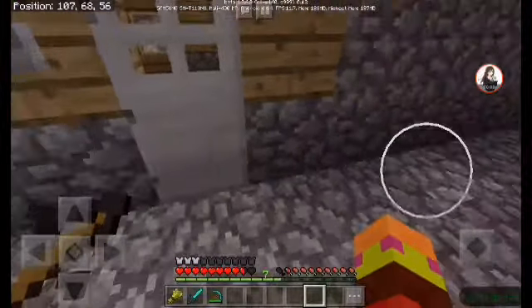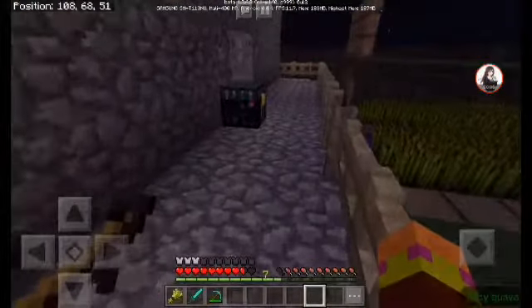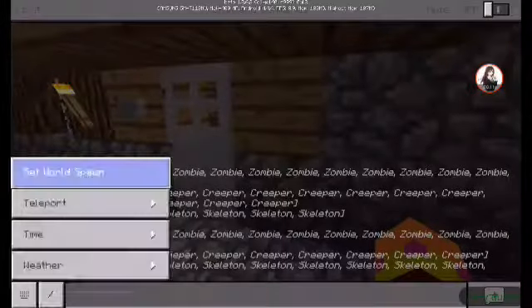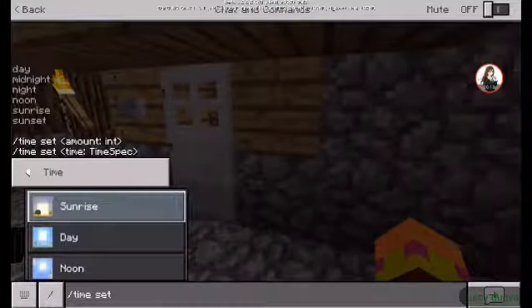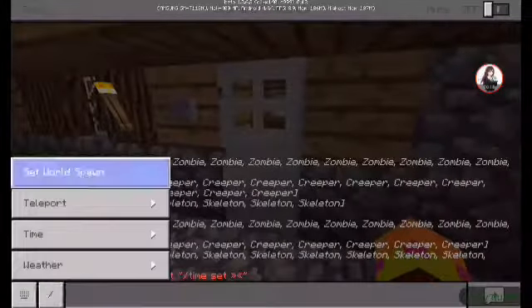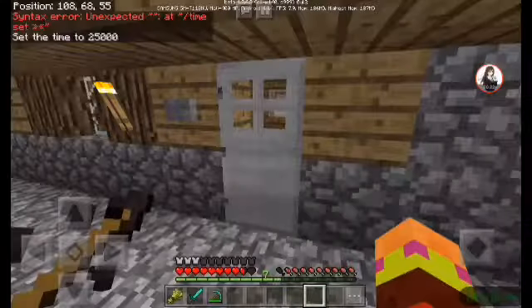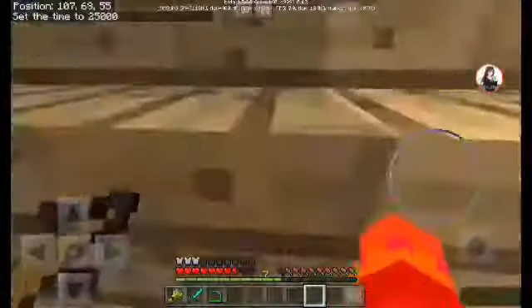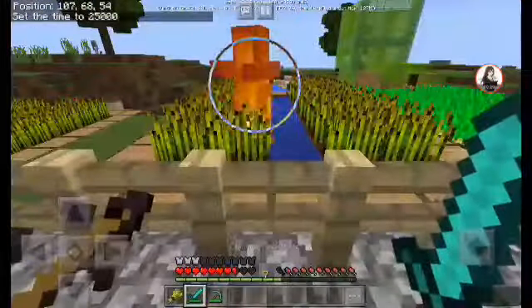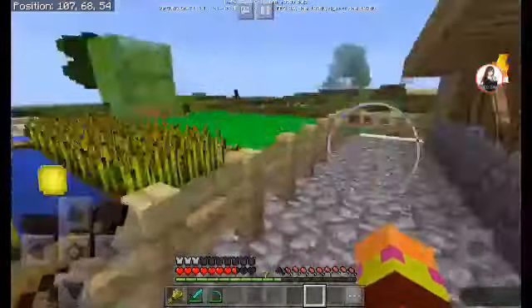Hey guys, Juicy Guava! So today I'm gonna do my house tour. I'll be here right now. Okay, so there's a lot of prizes in here everybody, so let's start from the house.